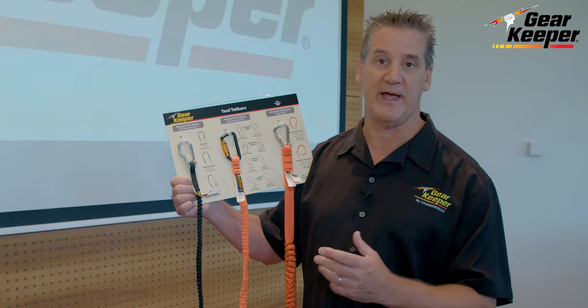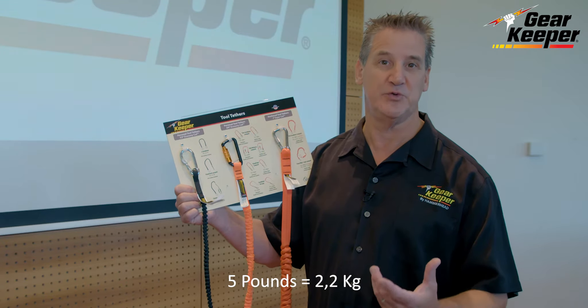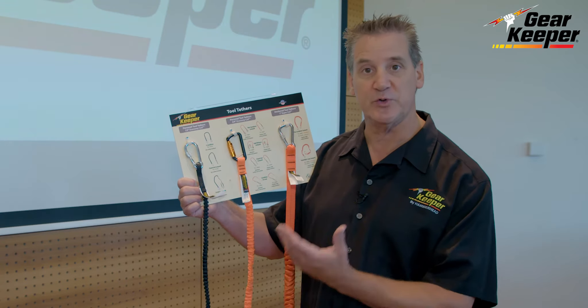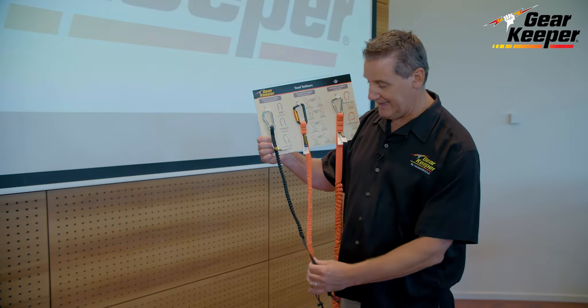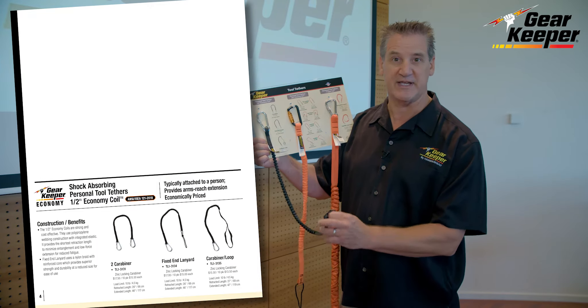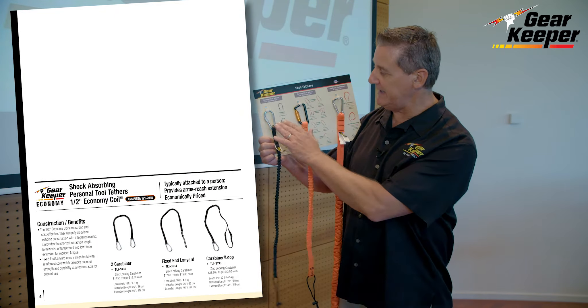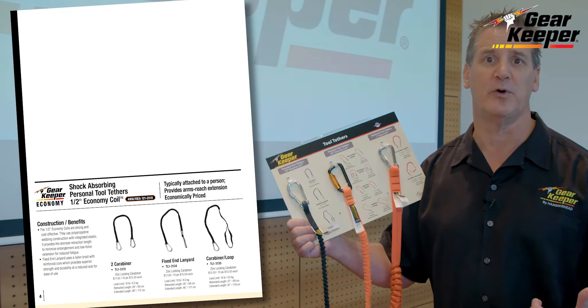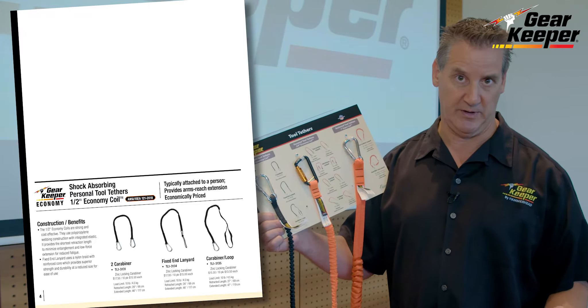Please remember that we suggest no more than 5 pounds, 2.2 kilograms, to a person. What we try to do is a good, better, best. We do what we call an economy tether — it's still a very good quality but it's hitting the price point with a zinc locking gate carabiner that's a screw gate.